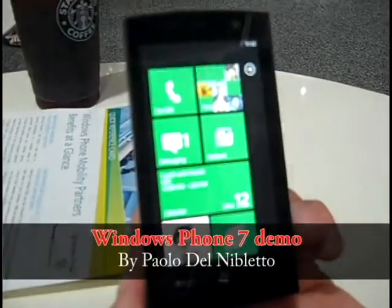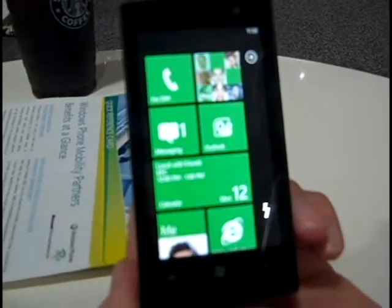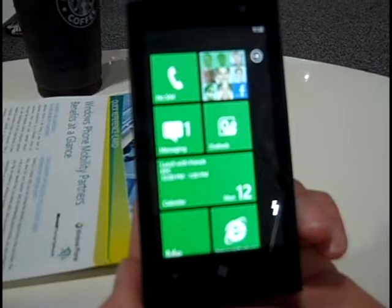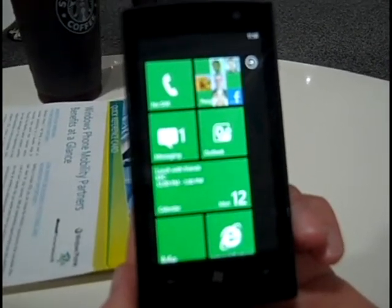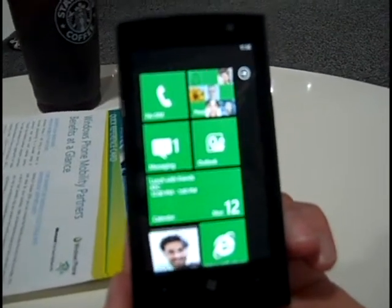Hello everyone, I'm Paul Delibletto, the editor of CDN Computer Dealer News, and you are looking at the Windows Phone 7 OS on a prototype. It's going to be available in the holiday time frame this year. And with me is Eric Helgerson of Microsoft, and he's going to show us a quick demo of OneNote. Go ahead, Eric.